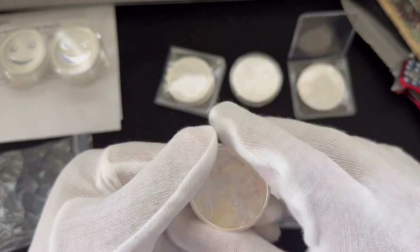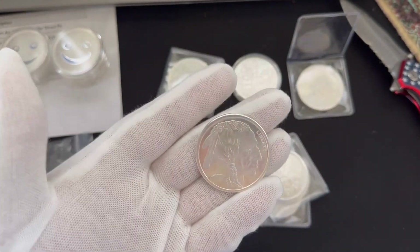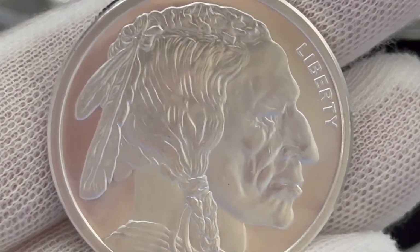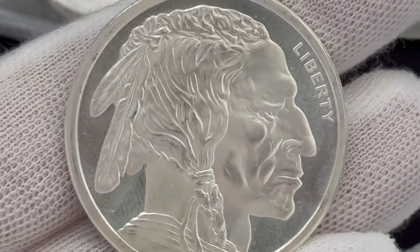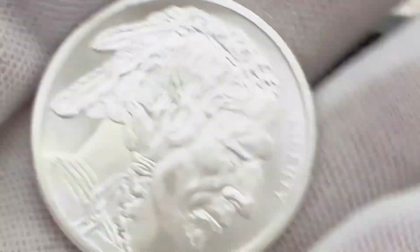There is the traditional Indian head and the word Liberty. Zooming in a bit so you can have a look. Yes, that is the traditional Indian head design — they've had this design since about 1913, a very long time.